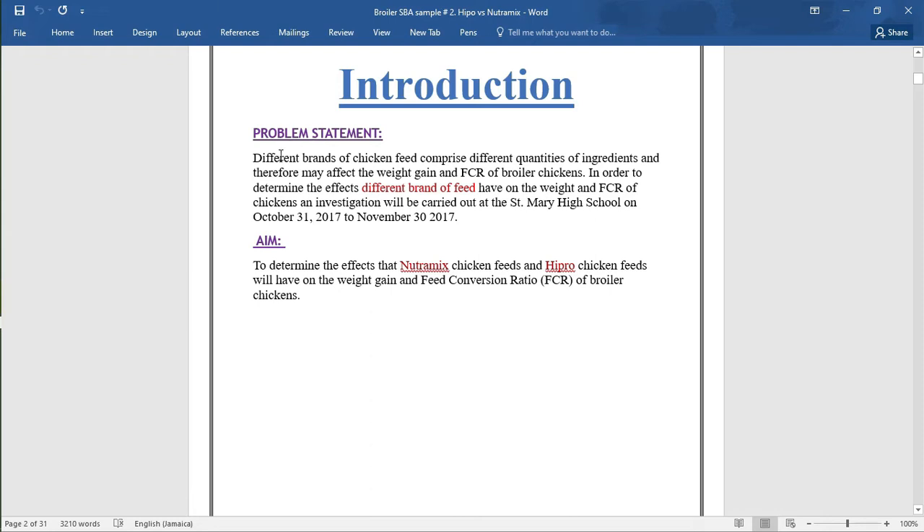The problem statement reads: Different brands of chicken feed comprise different quantities of ingredients and therefore may affect the weight gain and FCR of broiler chickens. In order to determine the effects of different brands of chicken feed on the weight and FCR of chicken, an investigation will be carried out at St. Mary's High School on October 31st, 2017 to November 30, 2017.